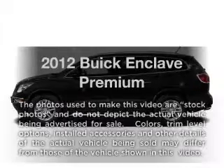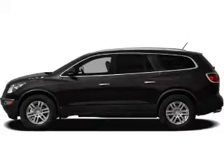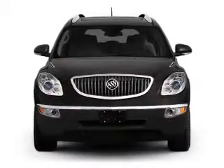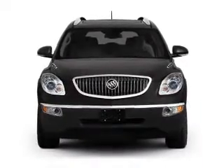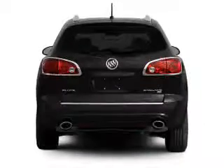Check out this 2012 Buick Enclave. Travel the roads in style and comfort in this great vehicle with a reliable six-cylinder engine. The powertrain includes all-wheel drive connected to a smooth shifting six-speed automatic transmission.